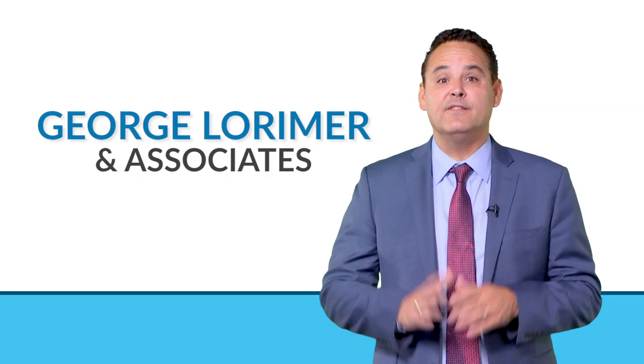Hi, I'm George Lorimer. The buyer expects that every home, from an affordable San Diego condo to a luxury La Jolla home, should look like they do on Million Dollar Listing or HGTV.